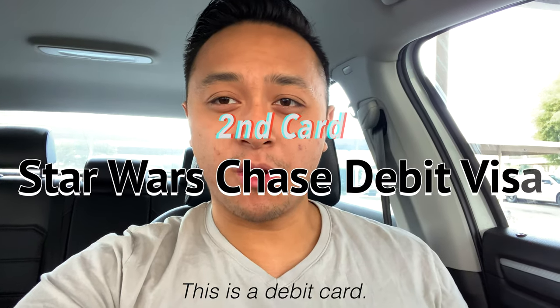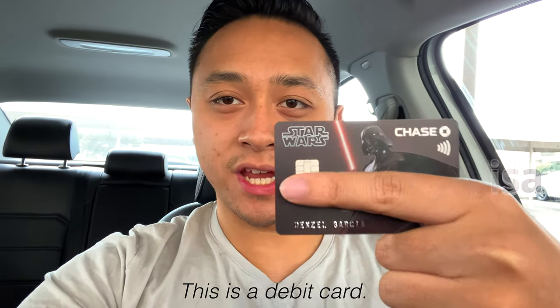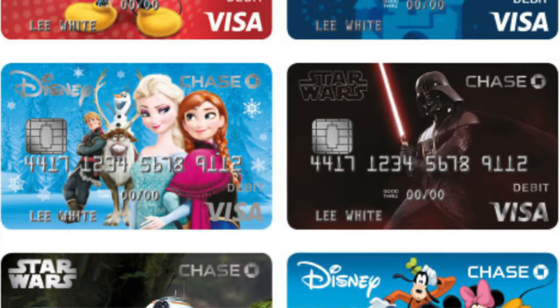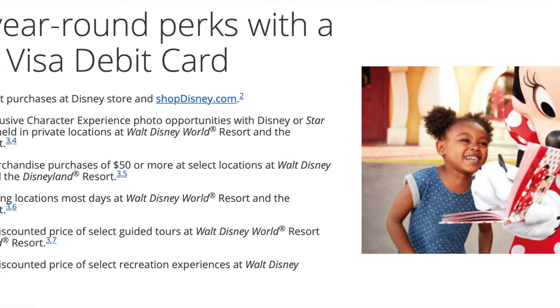For my second card that I keep with me on a daily basis, I do keep the Chase debit card. Sometimes there's really no need to use a credit card, or I need to pay some bills, so I don't use it that often, but when I do I obviously have it with me. It has a cool Darth Vader design on it and a contactless chip. I moved all my money from my Ally bank to my Chase account because I'm a big fan of Star Wars.